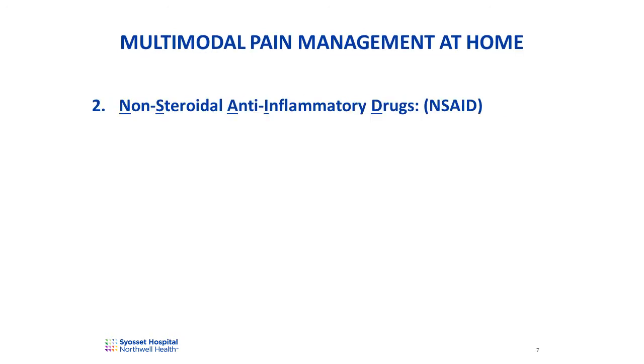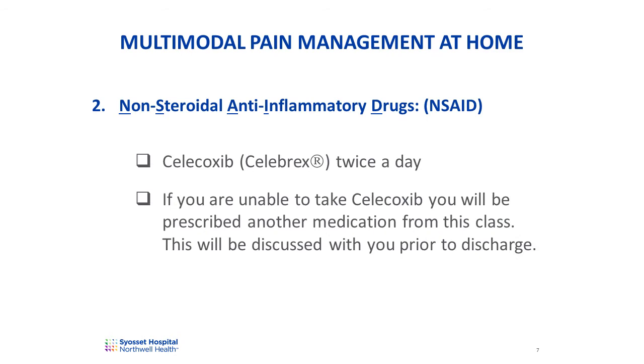Your pain management regimen will include a drug from a class called non-steroidal anti-inflammatory drugs, or NSAIDs. Examples of medications in this class include Celecoxib or Celebrex, Meloxicam or Mobic, Ibuprofen or Motrin and Advil, and Naproxen or Aleve. You will be prescribed Celecoxib twice a day. If you are unable to take Celecoxib, you will be prescribed another medication from this class. Never take more than one medication in this class at the same time.